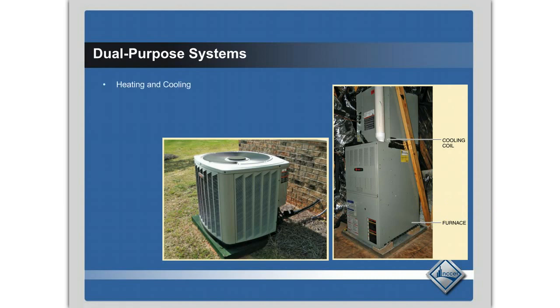There are a couple different kinds of dual purpose or split systems. One is gas-electric — that's what you see here — so you have a gas heating system with a cooling coil and the air conditioning unit outside. There are also electric-electric systems, which you'll find in South Florida, South Texas, and Southern California, where there's an air conditioning system outside, a coil on top, and an electric furnace rather than a gas furnace.